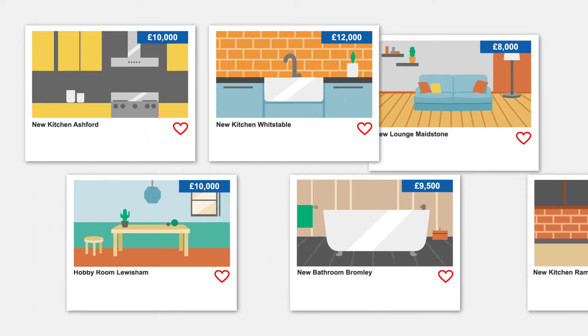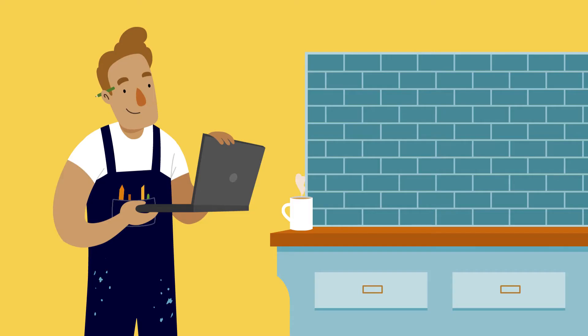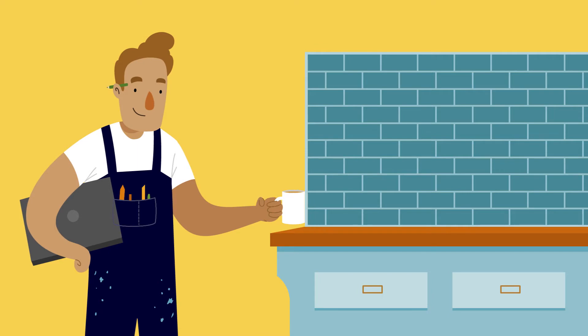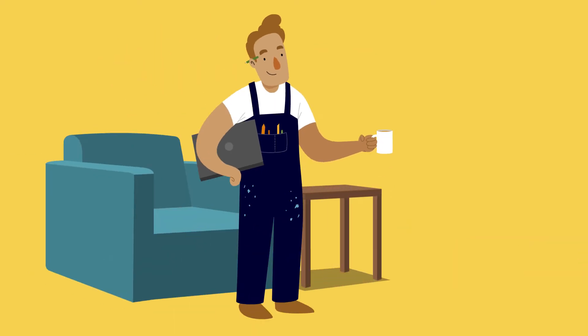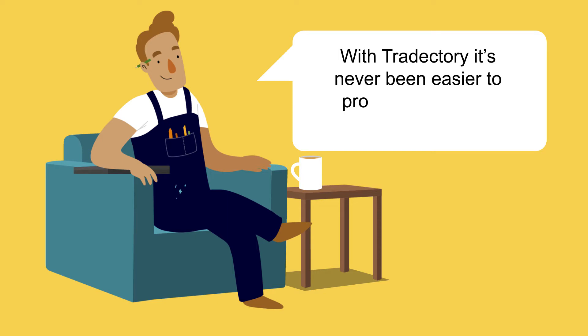You can showcase your work in just a few taps and even share it to Facebook and Twitter. So there's no need to spend time and money updating your own website or different social media accounts. With Tradeectory, it's never been easier to promote your work your way.